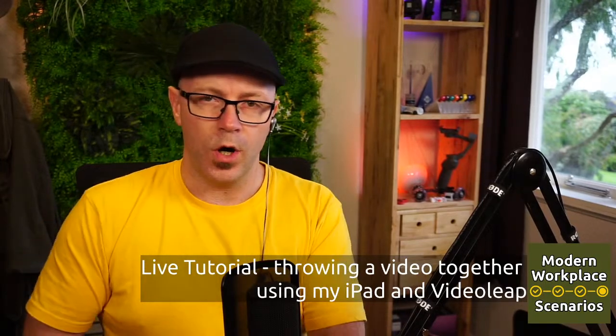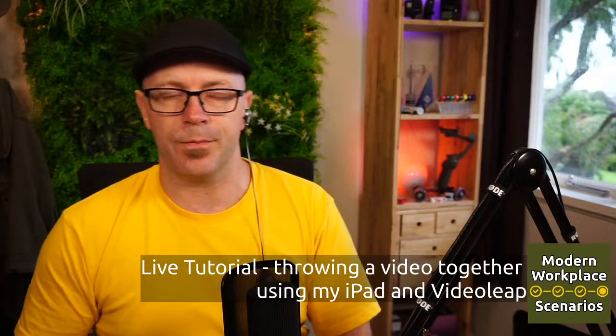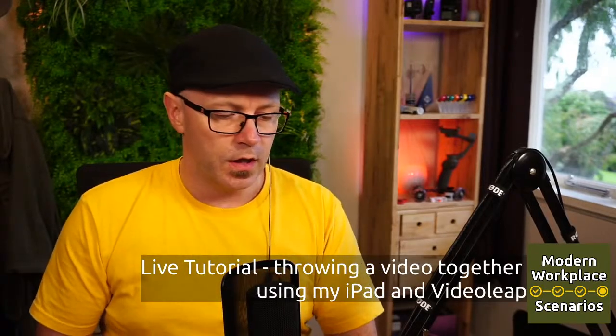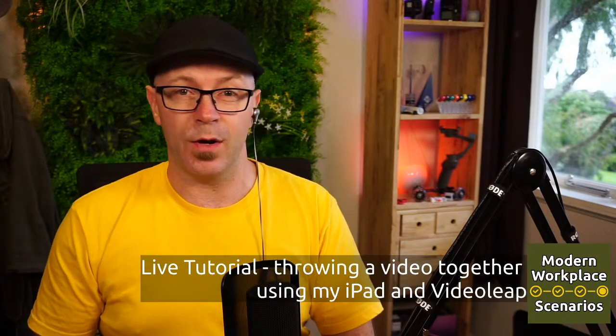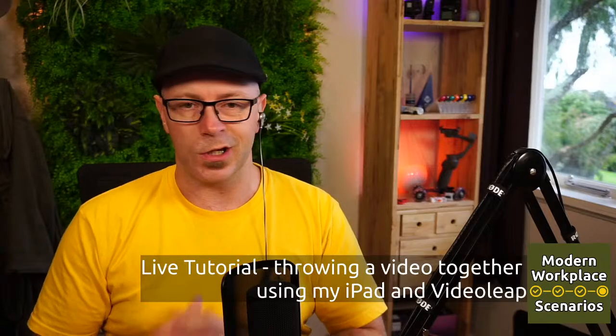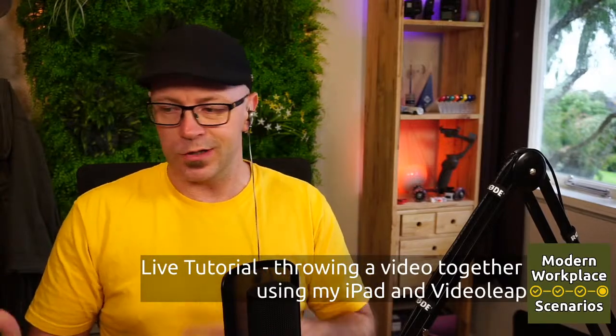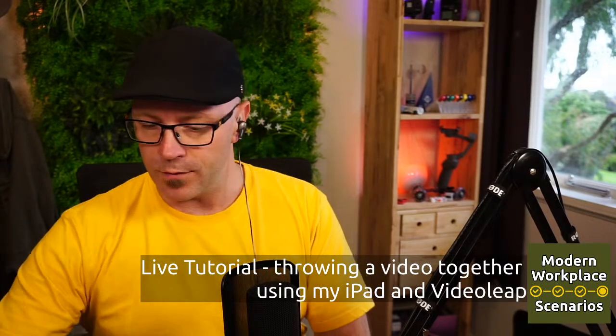All righty. Welcome everyone. Darryl as a Service here from Modern Workplace Scenarios. I'm going to start doing a bit of live streaming to just go through some of the things about how I do what I do. This is not going to be rehearsed — I'm going to completely wing it. I don't know who's going to tune in, but today I wanted to go over some things that I've been able to do from an iPad for a while.